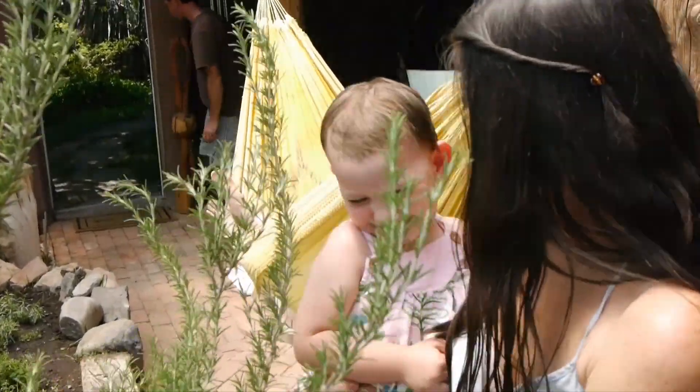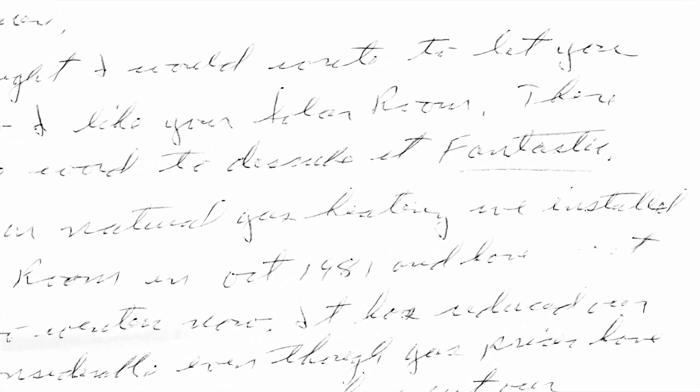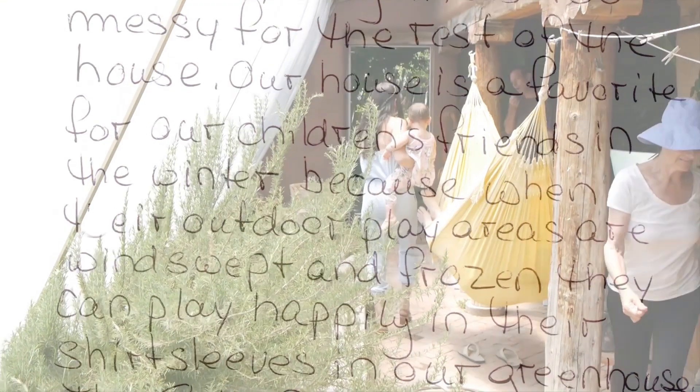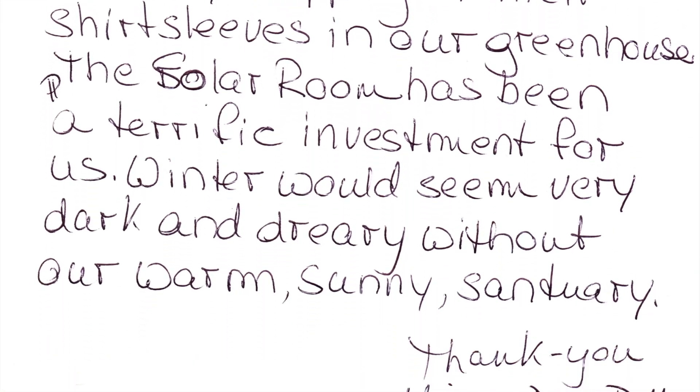I thought I would write to let you know how I like your Solar Room. There's but one word to describe it: fantastic. The Solar Room has been a terrific investment for us. Winter would seem very dark and dreary without our warm sunny sanctuary.